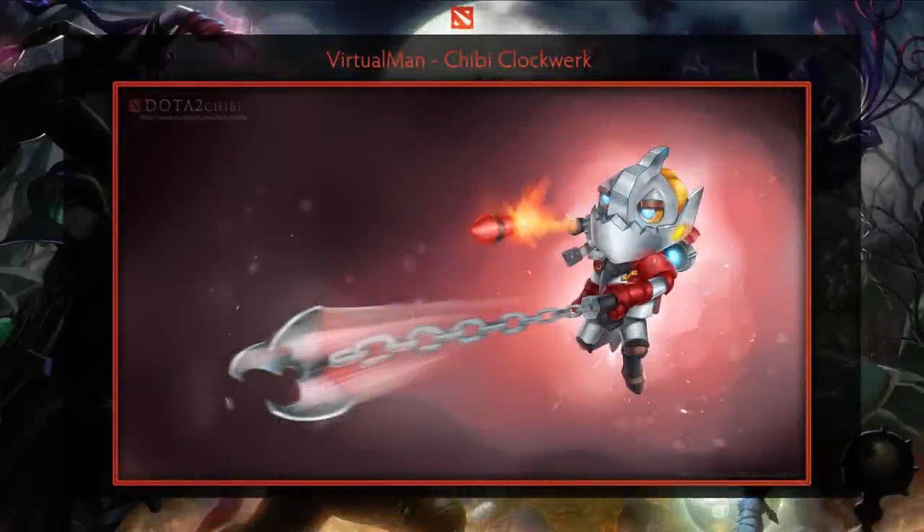First up we have the Chibi Clockwork created by Virtual Man. This is one cuddly hero. The artist has chosen a very nice action shot along with some vibrant colors. This, along with the rest of the Chibi Heroes in this artist's collection, make really kick-ass wallpapers.